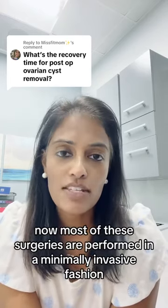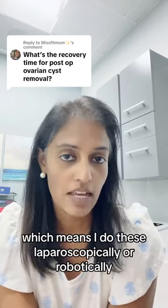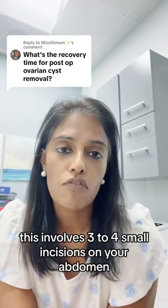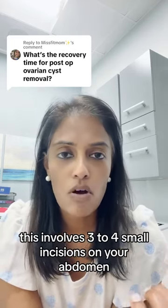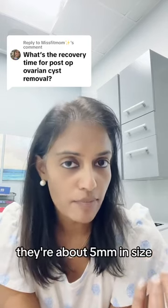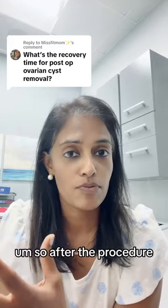Most of these surgeries are performed in a minimally invasive fashion, which means I do these laparoscopically or robotically. This involves three to four small incisions on your abdomen — they're about five millimeters in size, so really tiny.